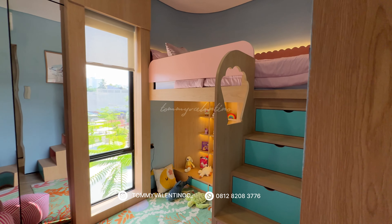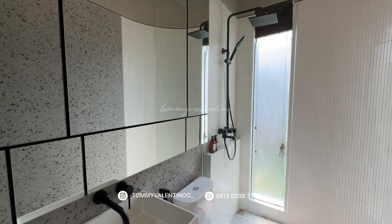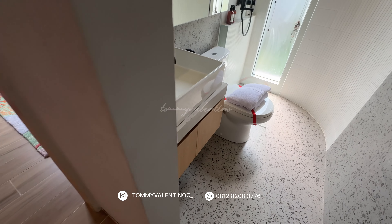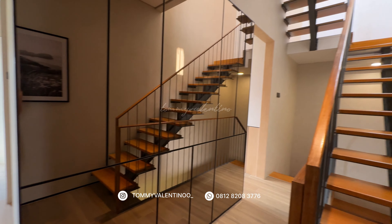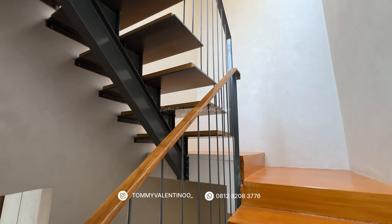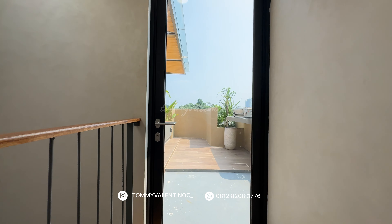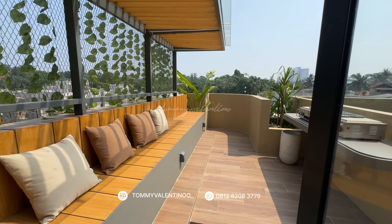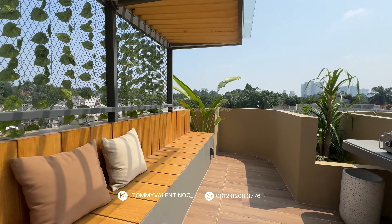Jadi sangat-sangat worth it. By the way, ini tipe 6x12 dengan rooftop. Anda bisa pilih nggak pakai rooftop atau mau pakai rooftop, tapi saran saya pakai rooftop aja. Karena hanya nambah sekitar 100 juta, Anda udah bisa dapat lantai 3 tambahan yang luas banget, dan bisa dimanfaatin untuk ruangan outdoor — kalau mau barbecue area atau ngumpul sama keluarga, enak banget. Tangga naik ke atasnya pun ada skylight menuju rooftop, jadi meskipun nggak ngidupin lampu, tetap terang. Dan ini dia rooftopnya — luas banget. Anda bisa barbecue-an di sini, ngumpul sama keluarga, malam-malam melihat bintang.